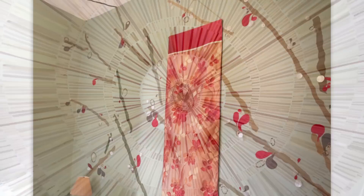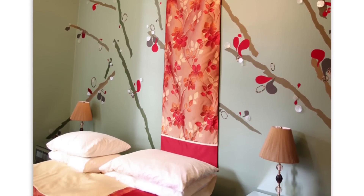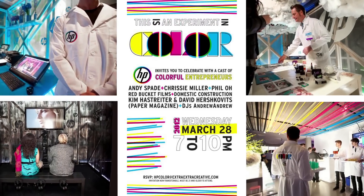We did a retreat center that really sort of refocused our direction. We did installations on the ceiling and all the rooms were different. Most recently we worked with Mercedes Benz — we did a wall piece for them. We've also worked a lot with companies like Google, HP, and Bravo.